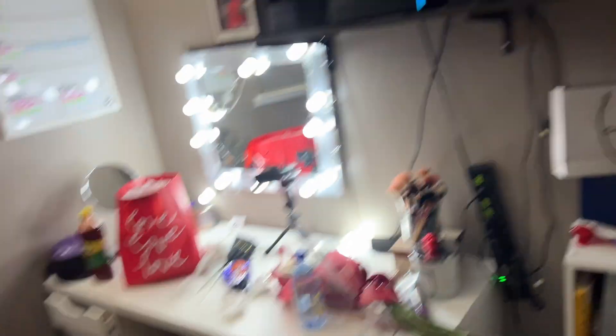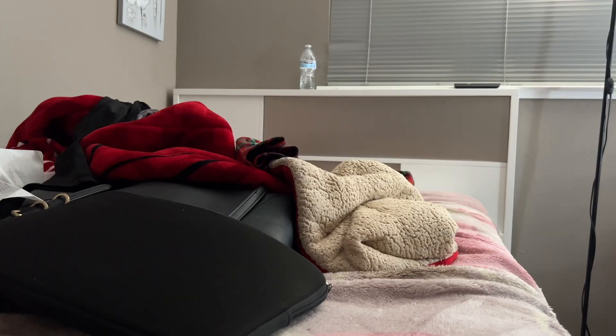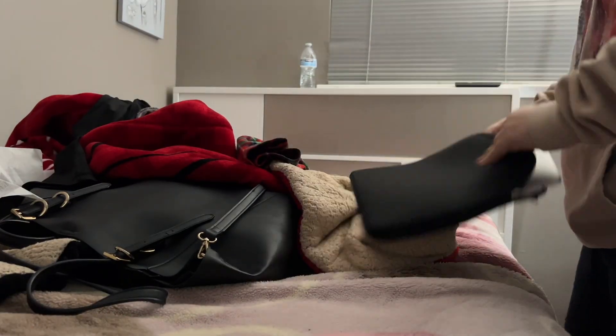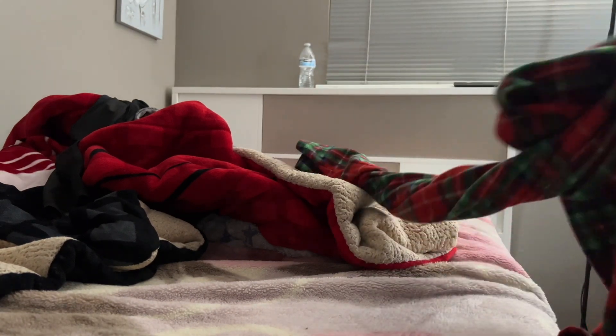My room is a whole mess — I have a whole bunch of shoes here and just a whole mess, but we're gonna get to cleaning and fix this. I'm gonna start by doing my bed first. I'm gonna put these PJs on the chair right after, because I look rough right now, but I have my work pants.